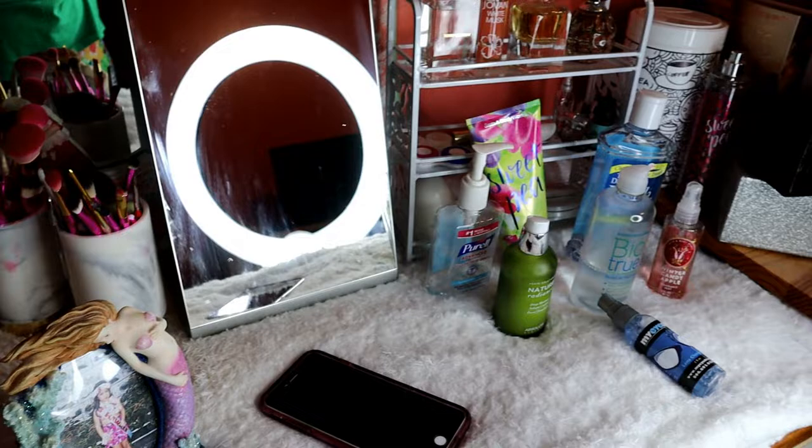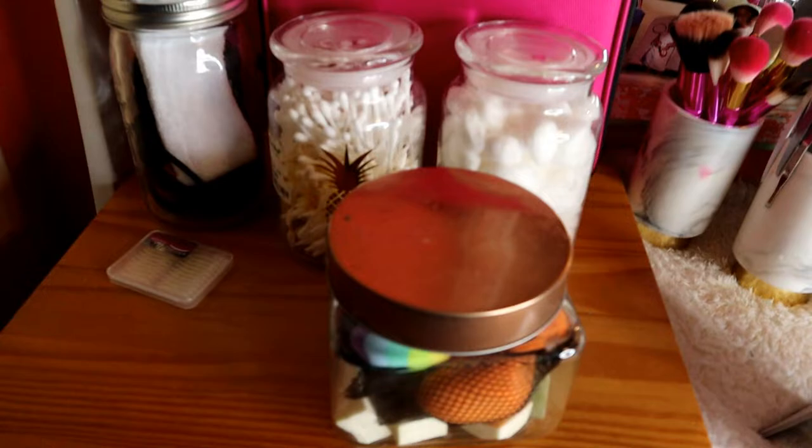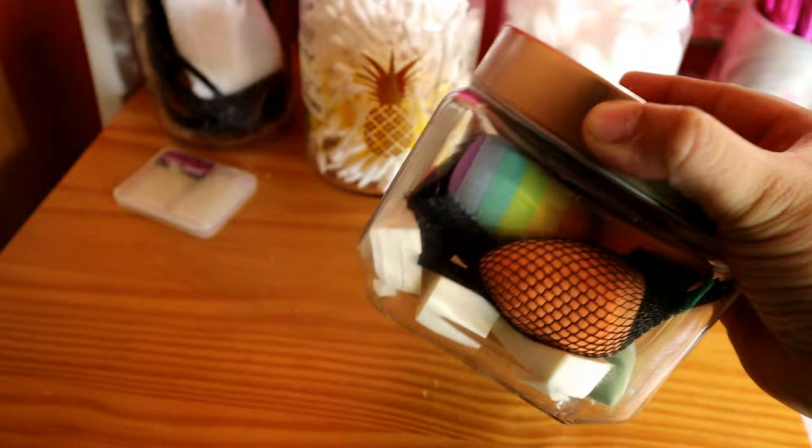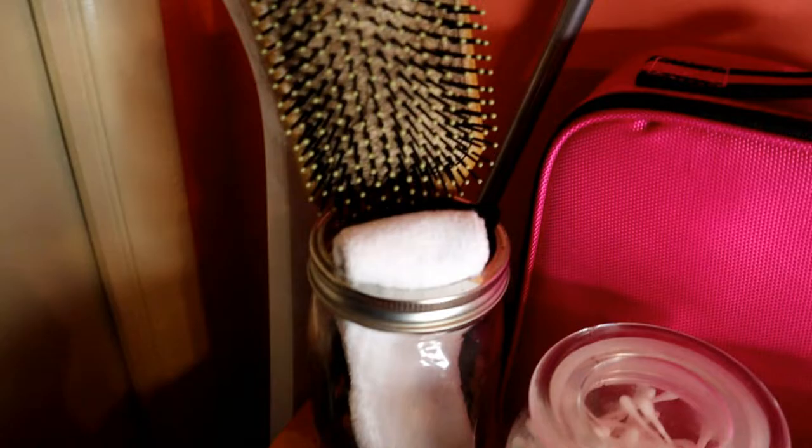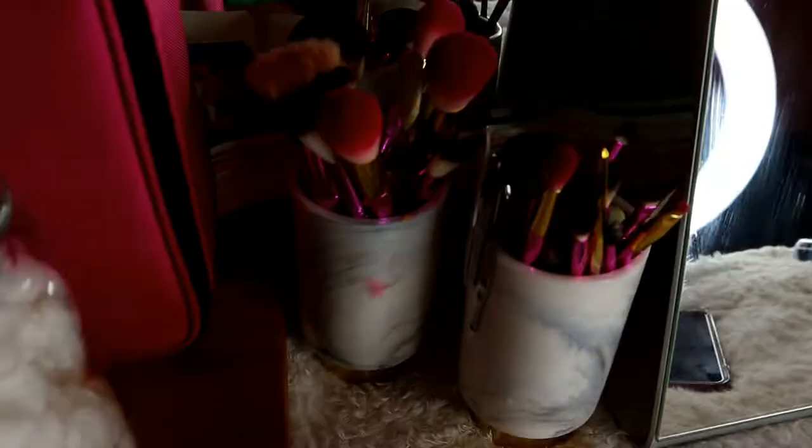Mag-start tayo dito sa taas, sa ibabaw ng aking vanity area. Dito, ito yung nalagyan ko ng mga sponge — yung iba-iba kong sponge pang foundation, tapos pang concealer, tapos ito naman yung cotton balls para sa skincare, cotton buds, tapos dito yung mga pang ano ko sa buhok: hairbrush, mga headbands, mga ponytail holders. Tapos ito yung kapag makotravel ako, ito yung makeup kit or makeup travel bag ko.